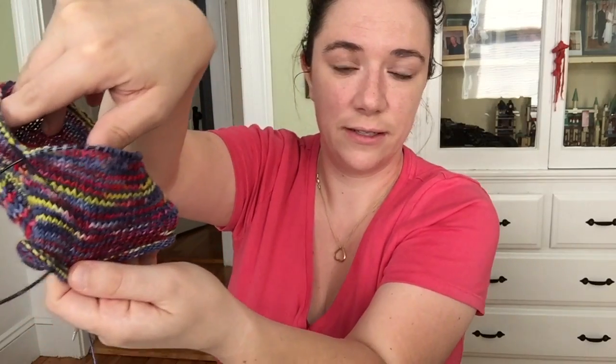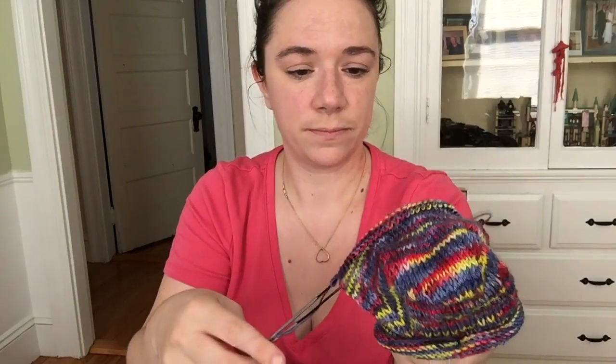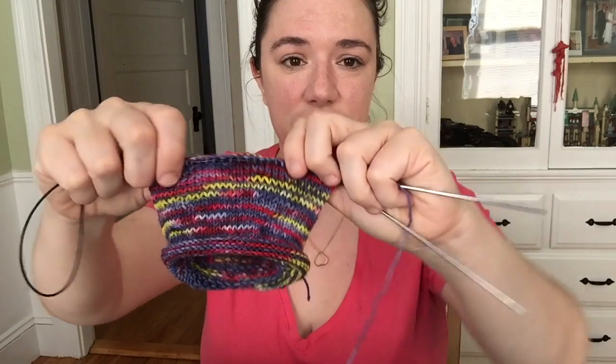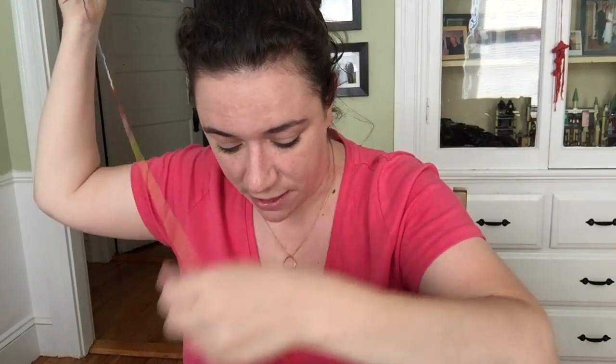I don't know if I'll be able to wear this sock — it's a little bit big on my heel — but it'll at least be a sample of my color that I can show people and say, 'This is what it's going to look like if you knit it up into a 64-stitch sock.' So it's pretty cool.